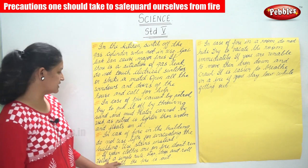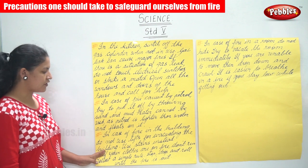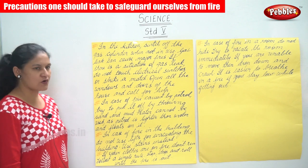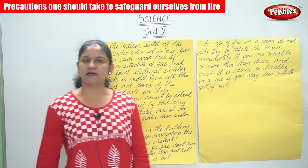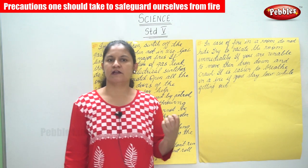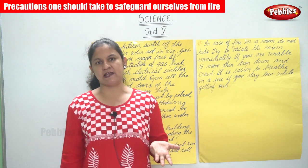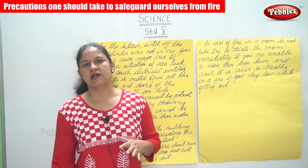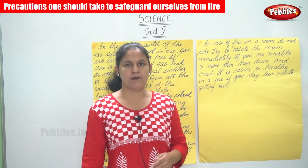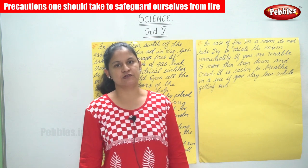If your clothes are on fire, don't run. Follow a simple rule: stop, drop, and roll until the fire is out. When fire catches our clothes it leads to panic and we tend to run, but it is not safe to run. Instead, stop, drop, and roll on the ground till the fire is put out.